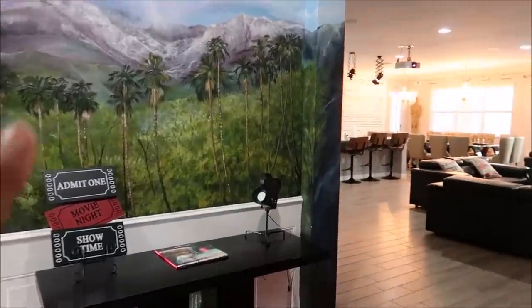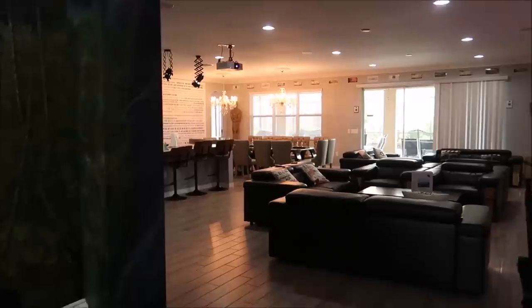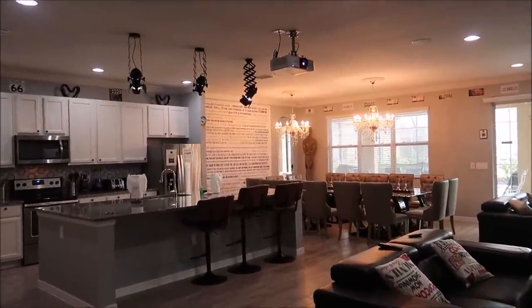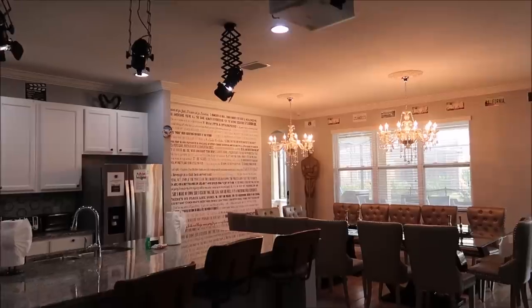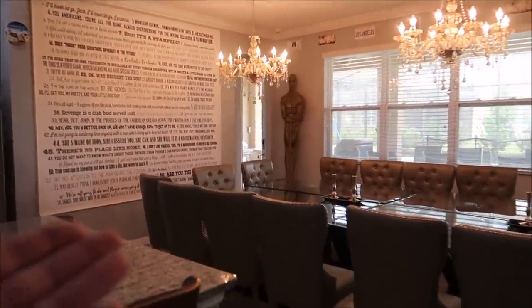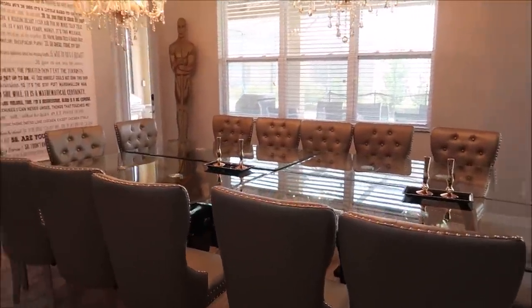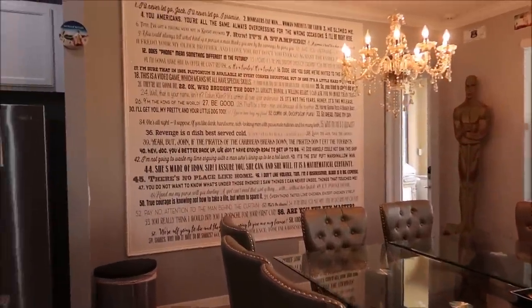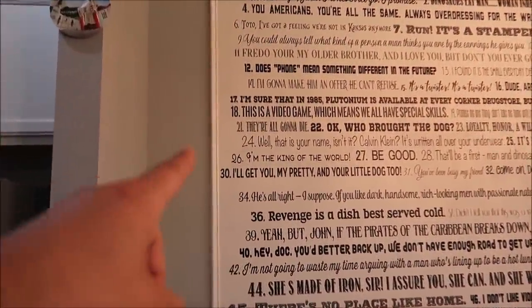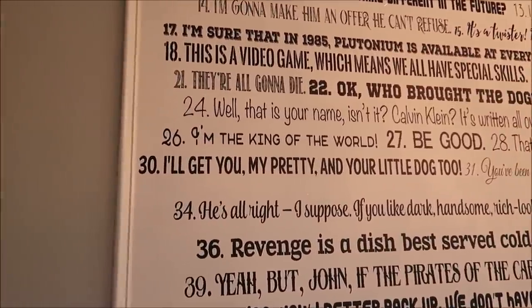There are so many more bedrooms — you guys have to let me know in the comments what your favorite bedroom is because this is so epic. We're going to make our way back over to the dining room area, because I told you there was something I wanted to show you. This huge mural is actually all of the greatest movie quotes, and while you're sitting here enjoying dinner at this beautiful table, you have to guess what movie each quote is from — like quote number 26: 'I'm the king of the world.'